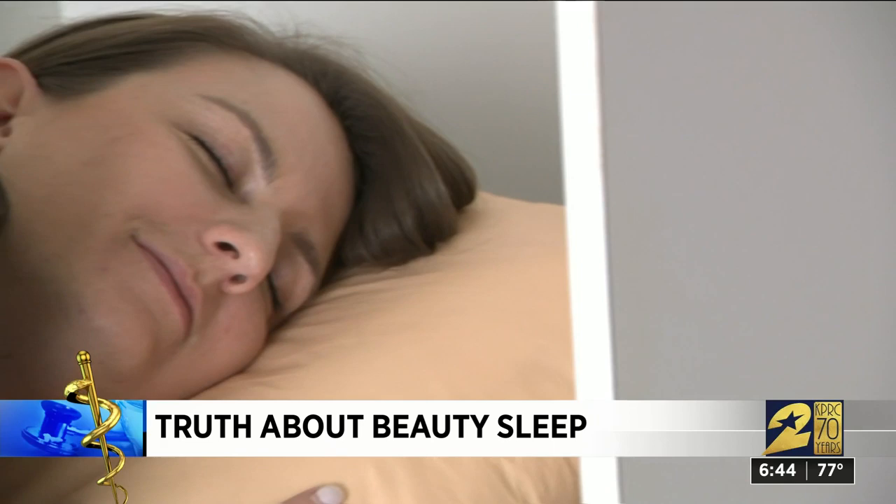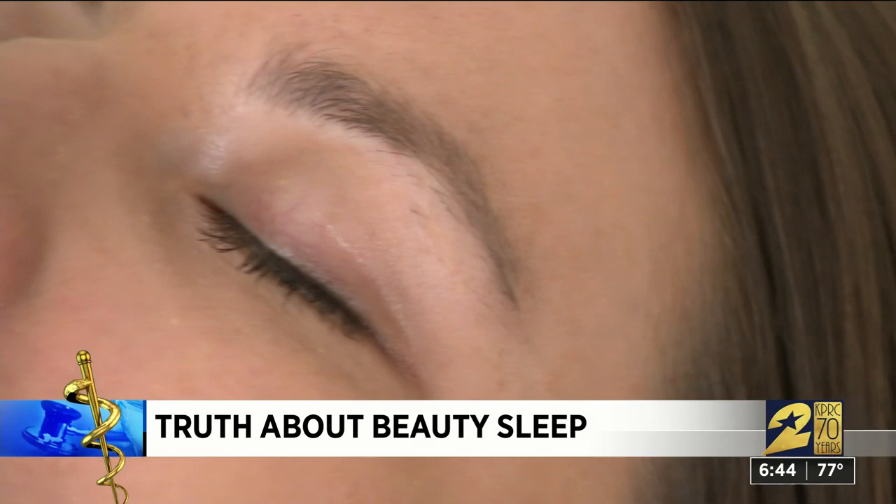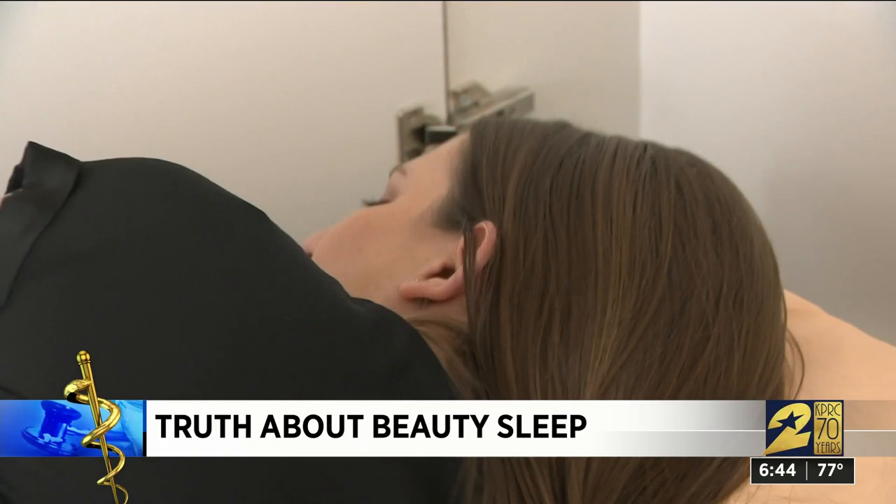Legend has it silk sheets can reduce wrinkles, but Dr. Griffin doubts that claim. However, he says your mom was right to warn you that any face you make too long could stay that way. It is true that having your skin in a particular position over time will create a wrinkle. So perhaps there's something behind having a smooth or soft sleeping surface, but there's no scientific information behind it.